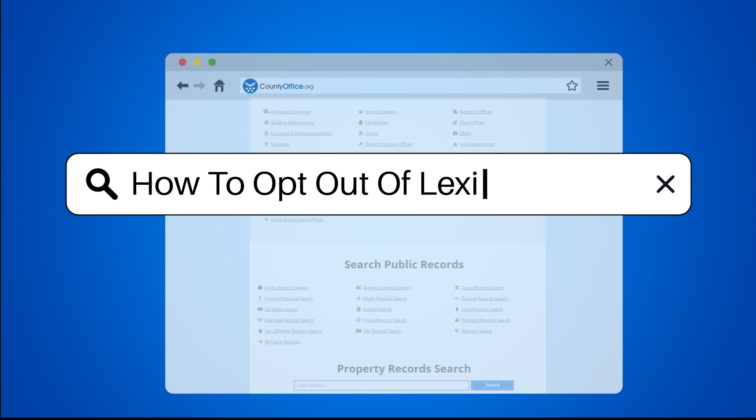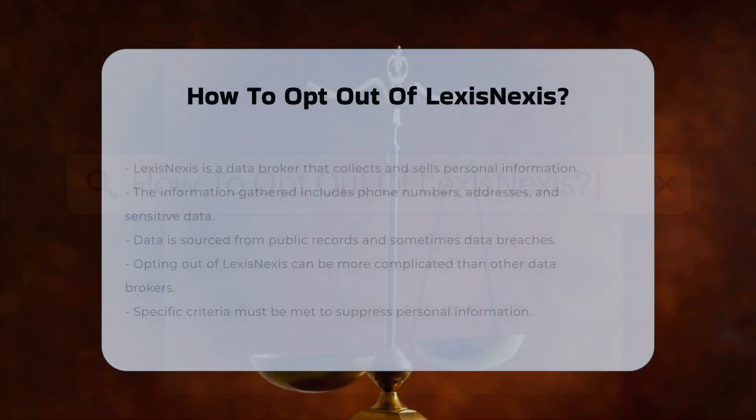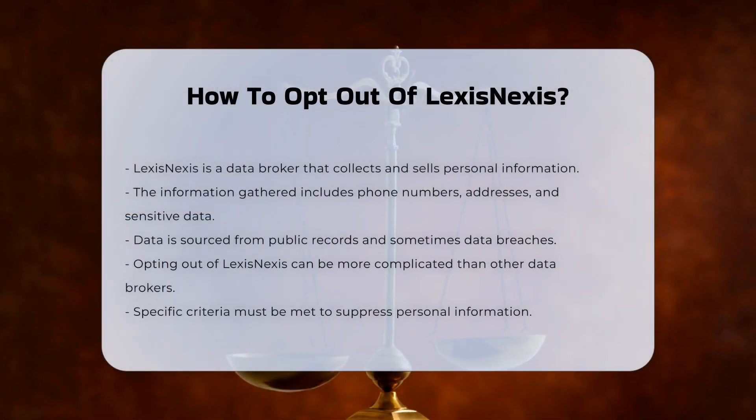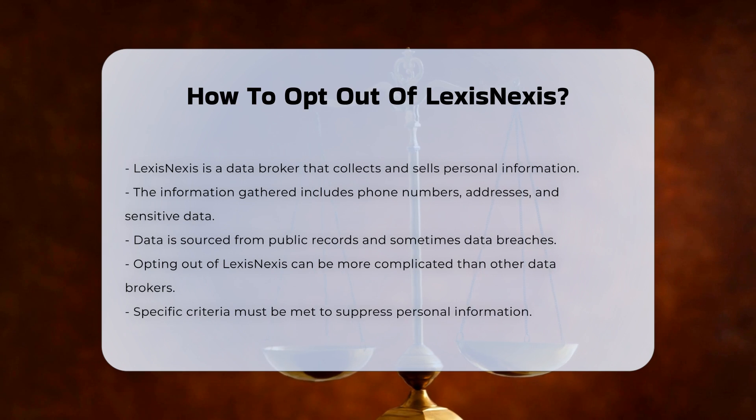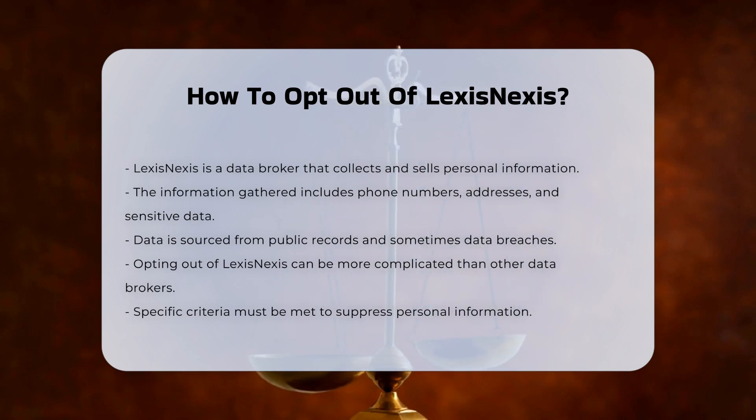How to Opt Out of LexisNexis. LexisNexis is a data broker that collects and sells personal information, including phone numbers, addresses, and other sensitive data to various subscribers. This information is often gathered from public records and sometimes even data breaches. To opt out of LexisNexis, you must navigate through a process that can be more complicated than opting out of other data broker services.